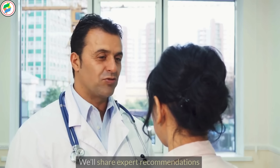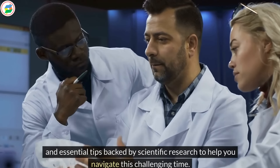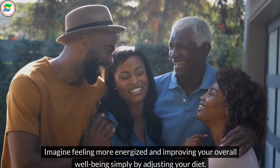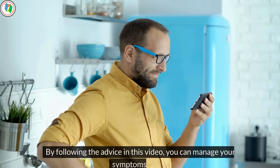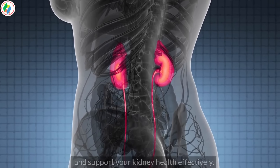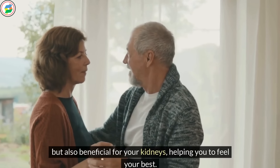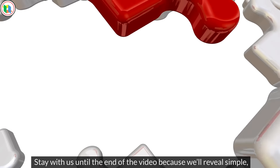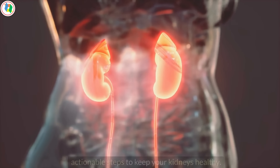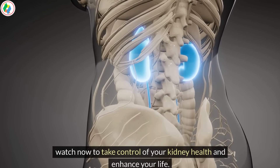We'll share expert recommendations and essential tips backed by scientific research to help you navigate this challenging time. By following the advice in this video, you can manage your symptoms better and support your kidney health effectively. You'll learn about the top foods that are not only safe but also beneficial for your kidneys. Stay with us until the end because we'll reveal simple, actionable steps to keep your kidneys healthy.